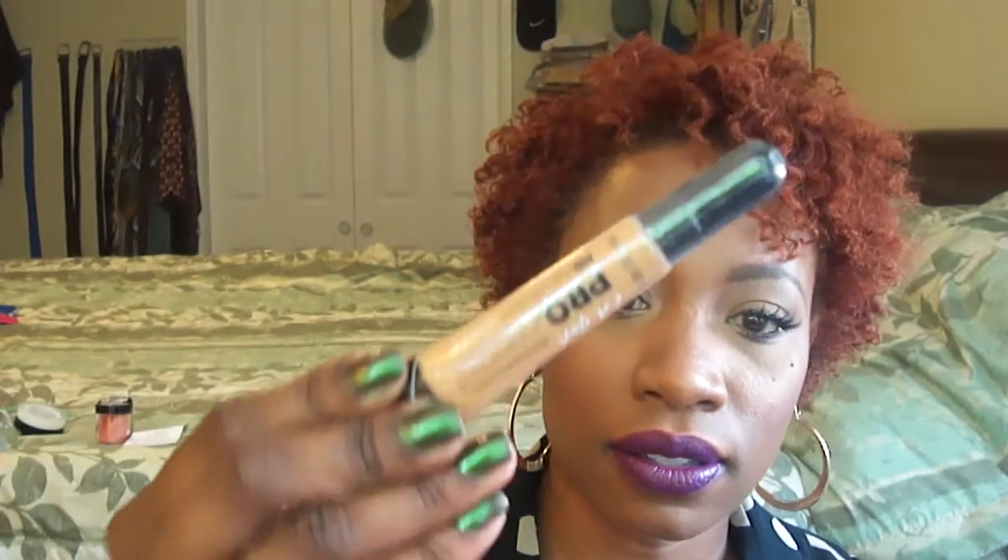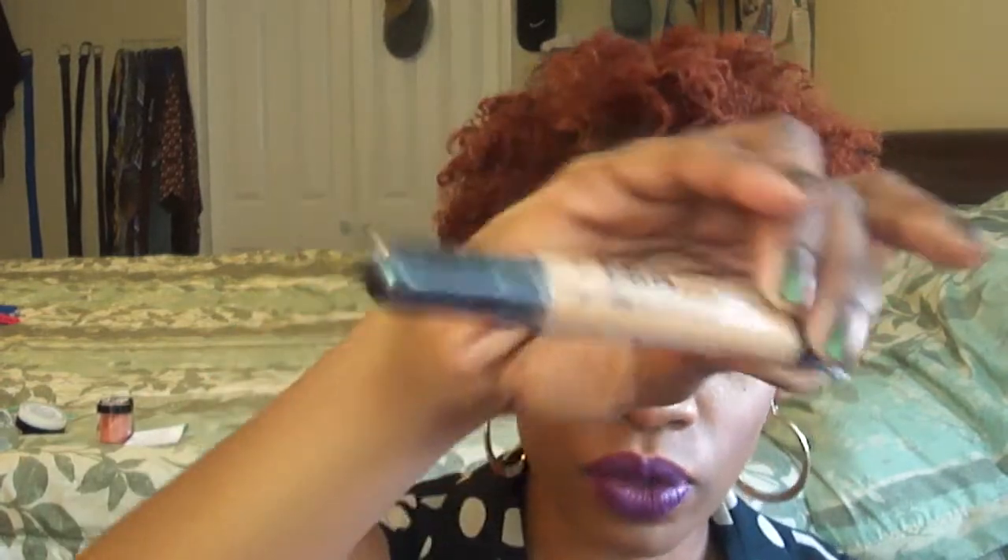They also carry the LA Girl concealers that I am in love with — love, love, love these. And they carry the LA Girl lip glosses as well. That's what I got from Lady Moss Beauty this year.